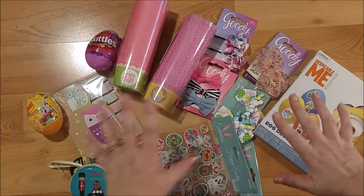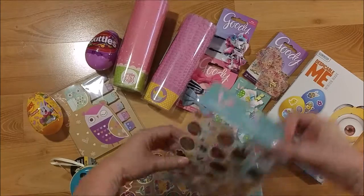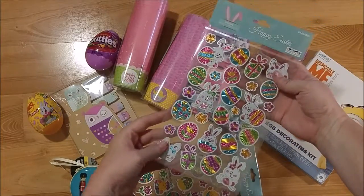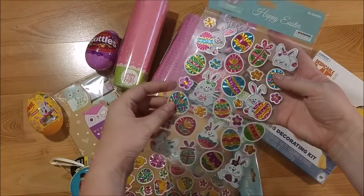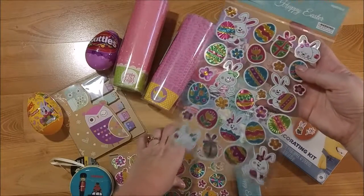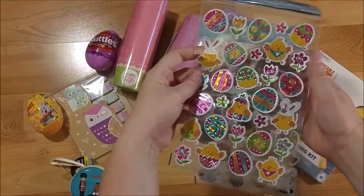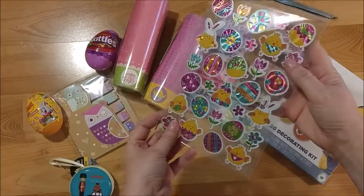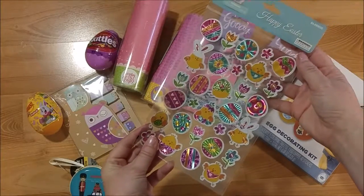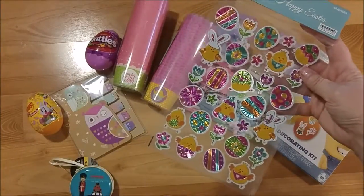I wanted to start with this — and this is only half of what I found. They have these really cute Easter stickers; they're metallic and really pretty. There's a set with bunnies and then a set with little Easter chicks. Those are super cute. There was another set but I don't remember what it was — these were the two that I really liked.